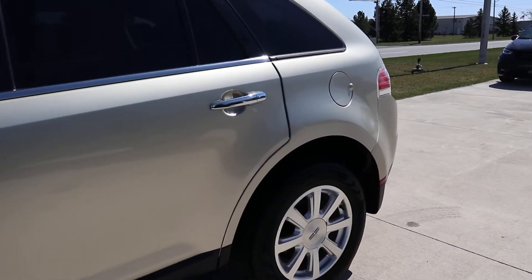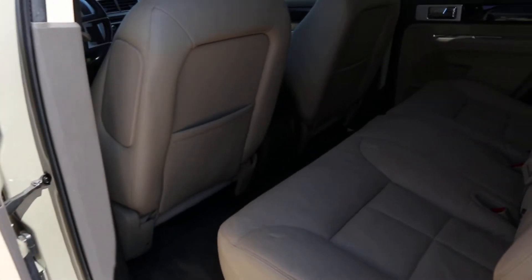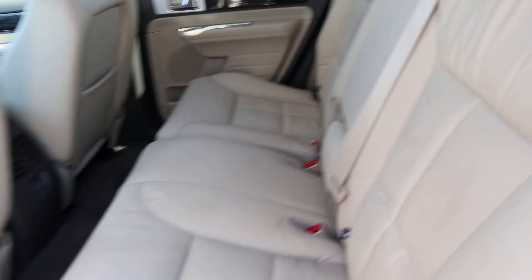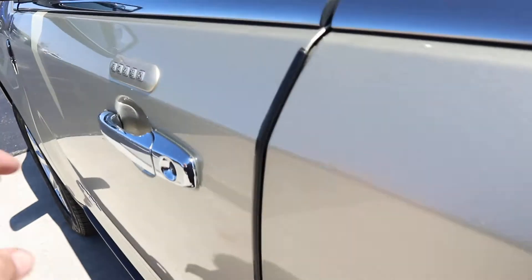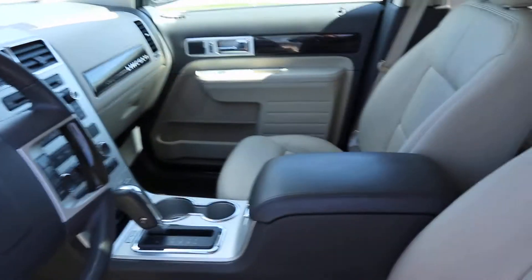Take a look at the inside. Back seats are in great shape. Front seats are in good shape.